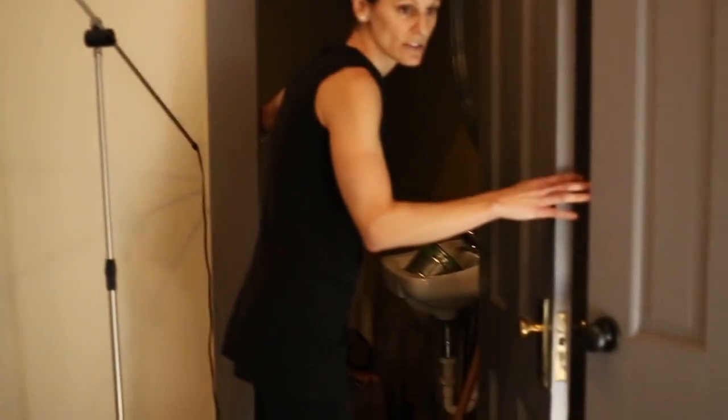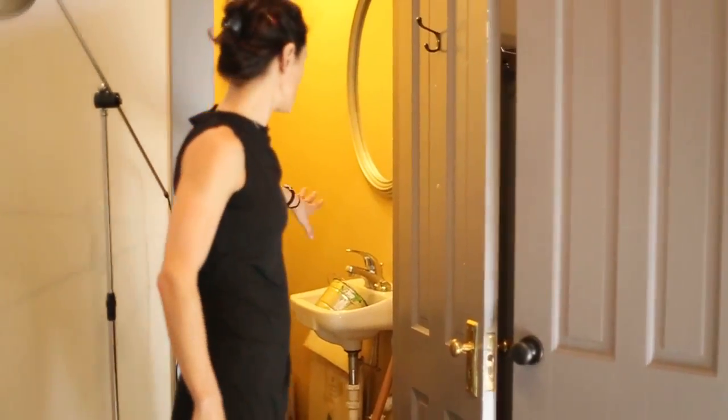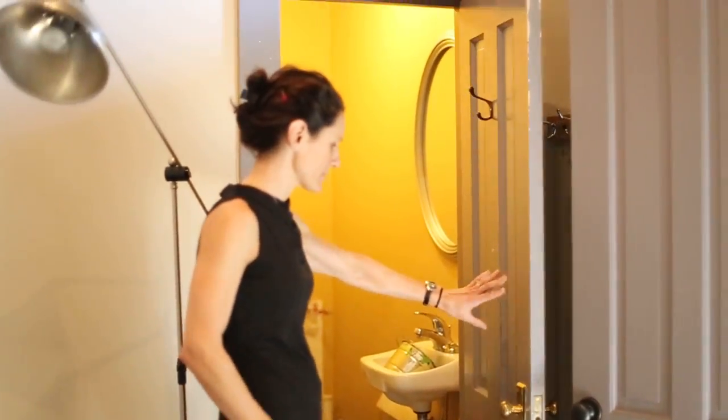This room was originally designed for massage therapy, so there's a sink in here. You can also use this room as storage.